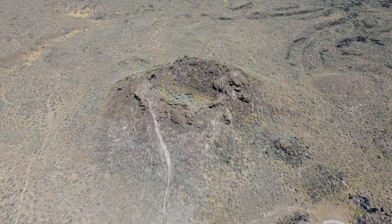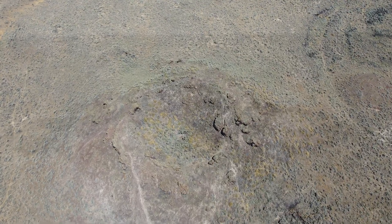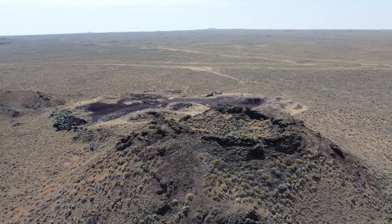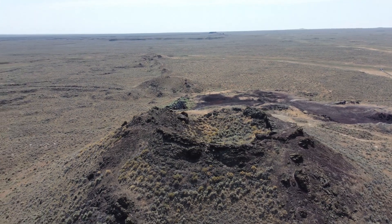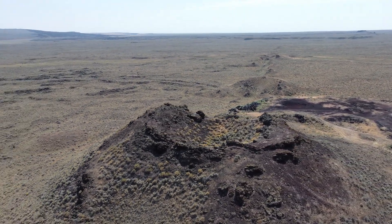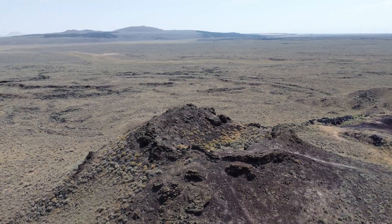This volcano is a very small cinder cone, but is still capable of producing a lava flow that was almost a mile wide and extends over two miles away from the central vent. The eruption that created these lava flows and this cinder cone probably lasted several days to even weeks long. And this is one of many volcanoes in the area.